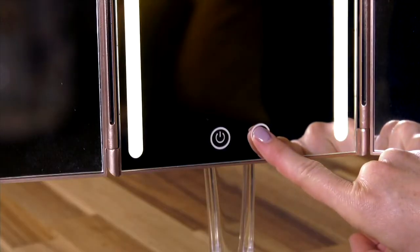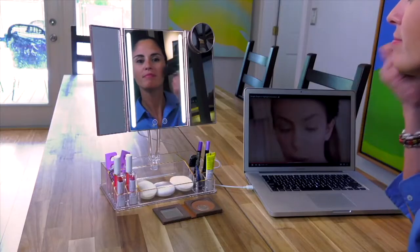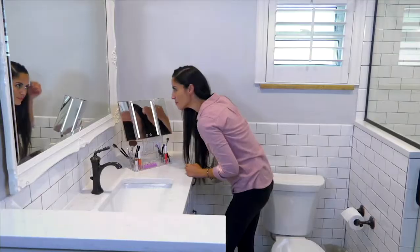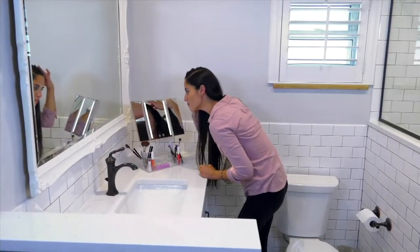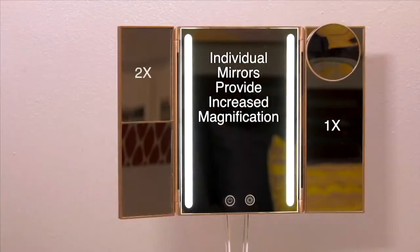It also has four different magnification levels: one time, two times, three times, and then that little round mirror that goes on top is 10 times. So when you really need to see closely to put in contacts, do your eyebrows, or make your eyeliner really perfect, Tara Harper has thought of it all, and it's all here.